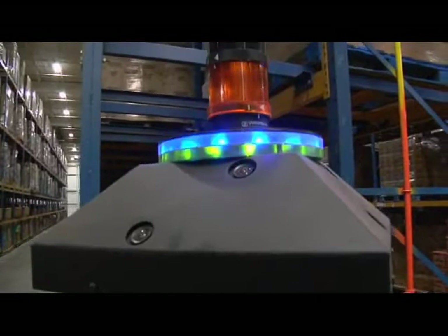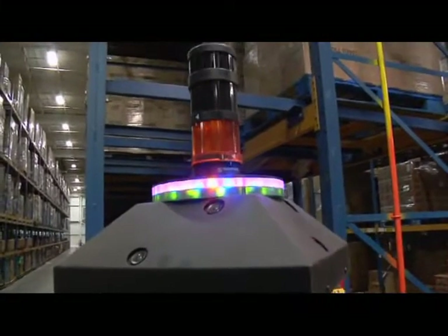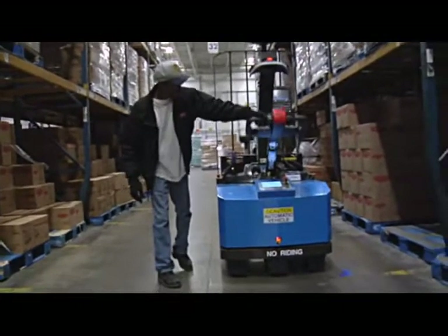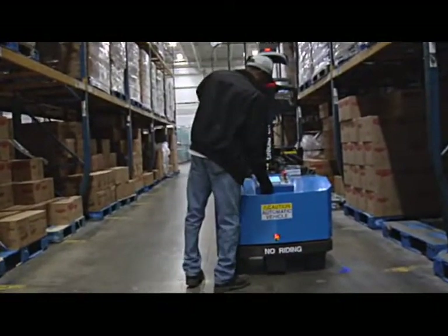As you're walking, the 3D vision system is building a map of your facility along this route and creating a reference model. When you're done training, the truck compiles all of the information it collected and now has a reusable route for use at any time, no reprogramming required.